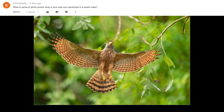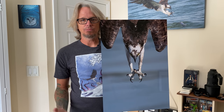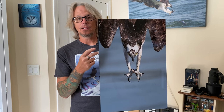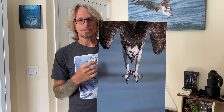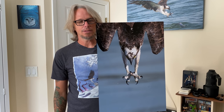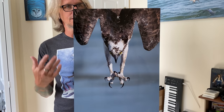This question is from B Penenberg: what is the name of the photo printer shop in your area you mentioned in a recent video? The local print shop that I use for my metal prints — their website is canvasandmetalprints.com. It's a family-owned business right down the street from me, and their pricing on these metal prints is simply really good. It's cheaper than most places and the quality is exceptional. So I highly recommend that little shop. This is not a paid advertisement — I just like the work that they do.